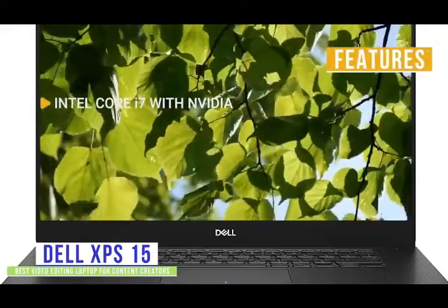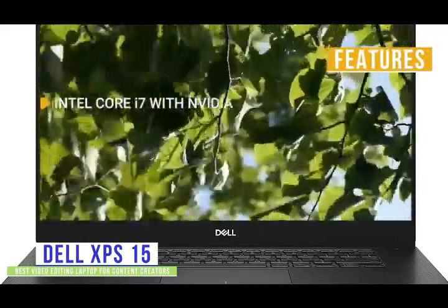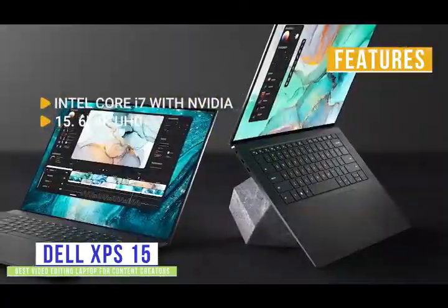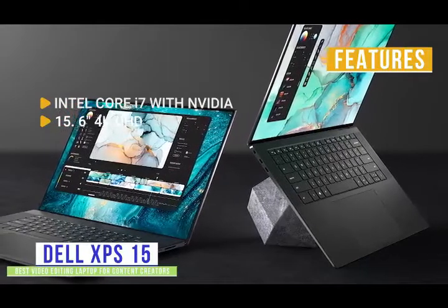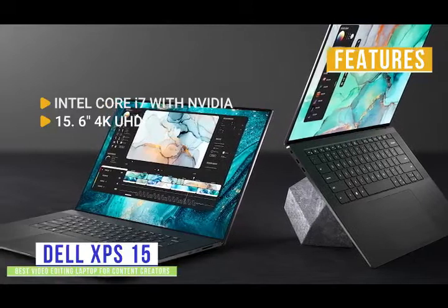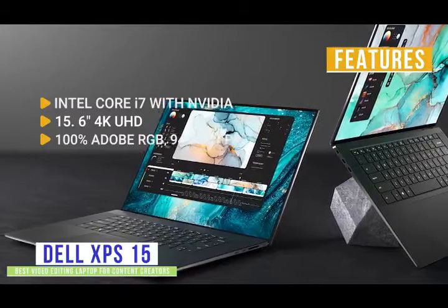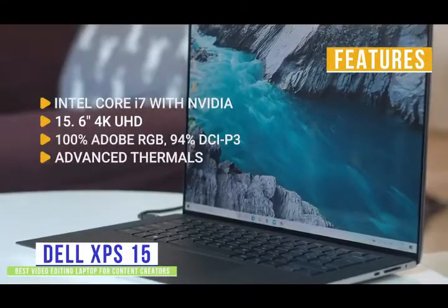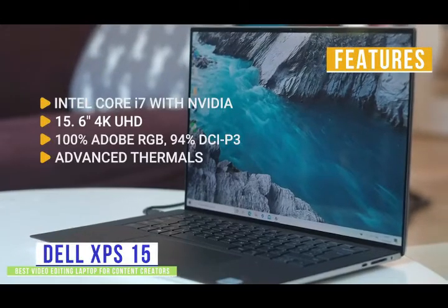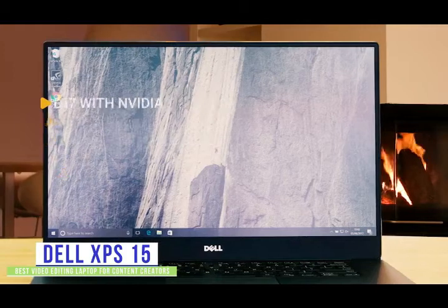The key features are: under the hood, Intel Core i7 with Nvidia GeForce GTX 1650 Ti, 16GB RAM and 512GB SSD. Display: 15.6-inch 4K UHD edge-to-edge touchscreen with VESA DisplayHDR 400 and Dolby Vision. Color accuracy: color time your work with 100% Adobe RGB and 94% DCI-P3 color gamut. Advanced thermals: great thermal design ensures the best performing system in the thinnest form factor for your renders. Storage: 512GB SSD for all your media assets.